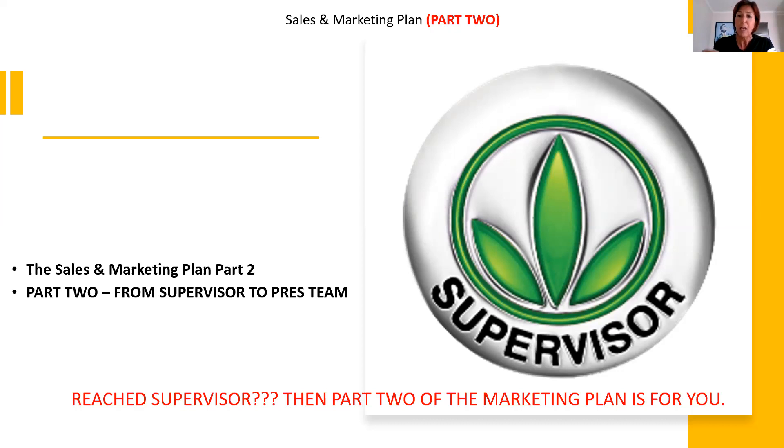You can also earn royalties and bonuses. I want to take you on the journey of the marketing plan up to the global expansion team. Now let's have a look at how you can move beyond the supervisor level. Please take pen and paper, take good notes, and if you have questions in between, contact me after the presentation so I can explain it exactly.